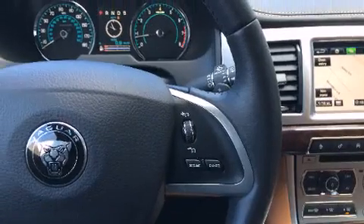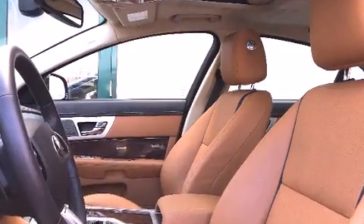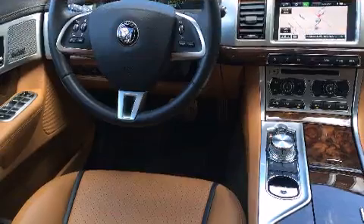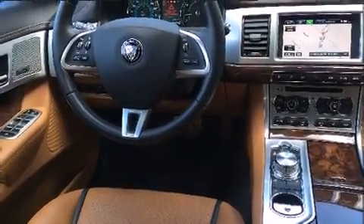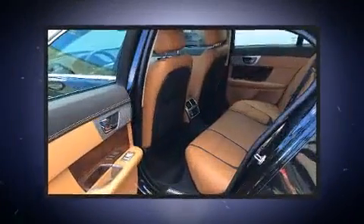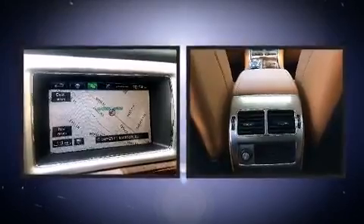All of the premium features expected of a Jaguar are offered, including voice-activated navigation, adjustable headrests in all seating positions, heated and ventilated seats, front dual-zone air conditioning, high-intensity discharge headlights, and a blind spot monitoring system.